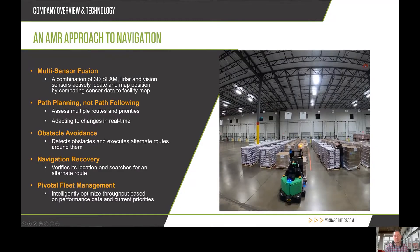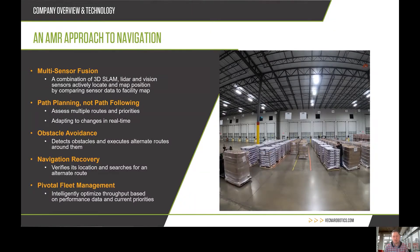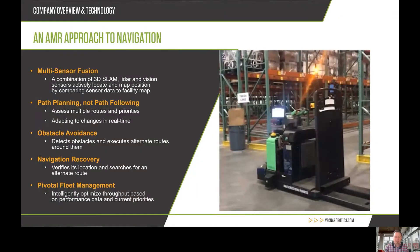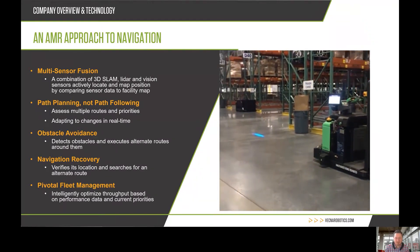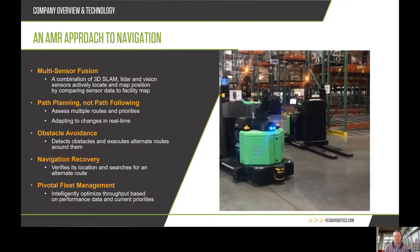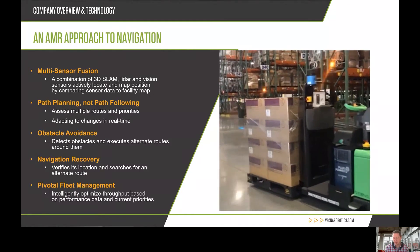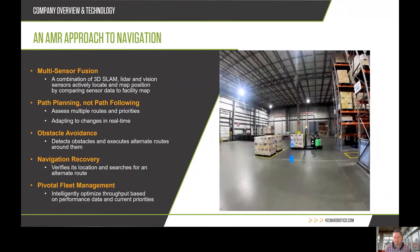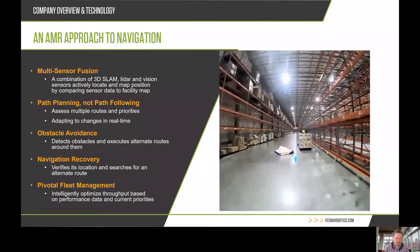We take an AMR approach to navigation. You may have heard of AGVs — autonomous guided vehicles. AMR stands for autonomous mobile robot. Rather than guided, this is autonomous, using a combination of 3D and 2D sensors to understand the world around it, adapt to the ever-changing environment, and continue the work with as minimal touch points as possible. Our goal is zero touch points, so your labor force stays on their allocated tasks while the robots do theirs.